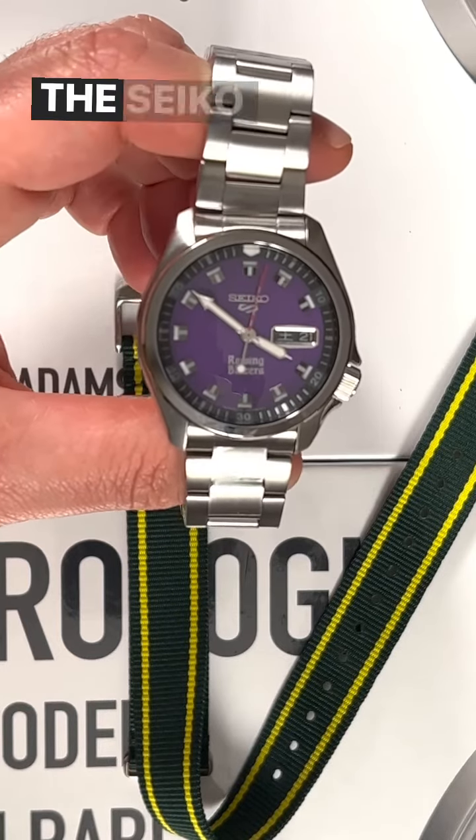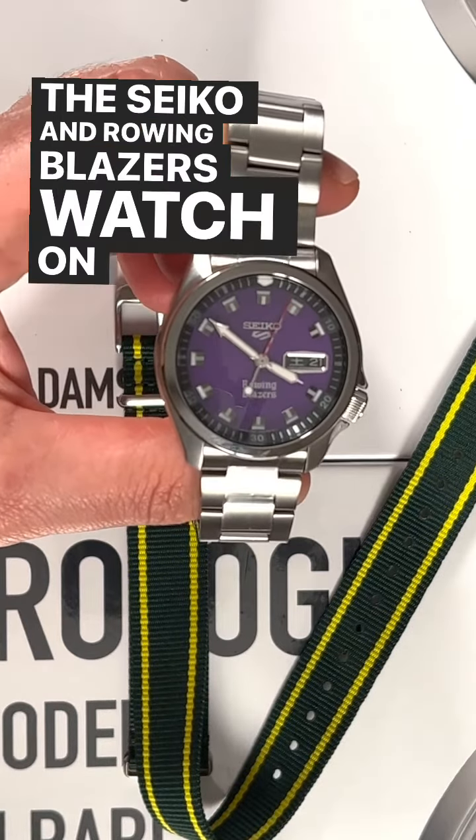You can see the full review of the Seiko and Rowing Blazers watch on TheBlogToWatch.com. Thanks so much.